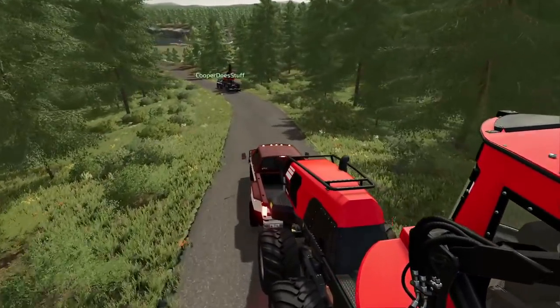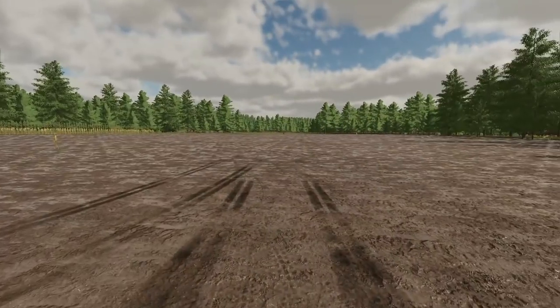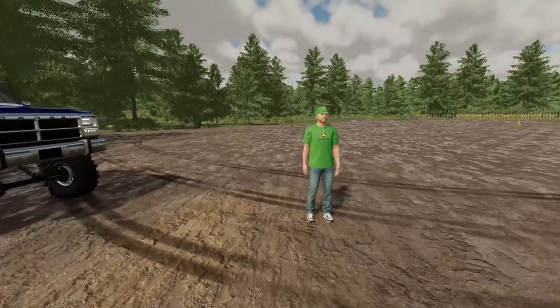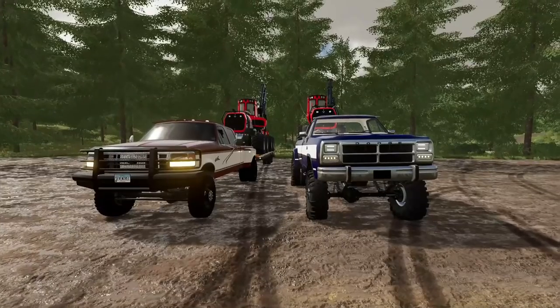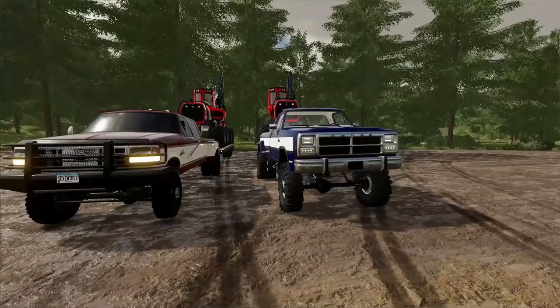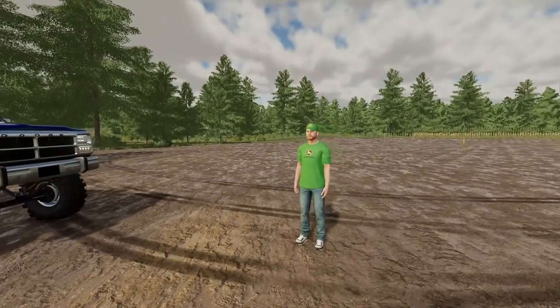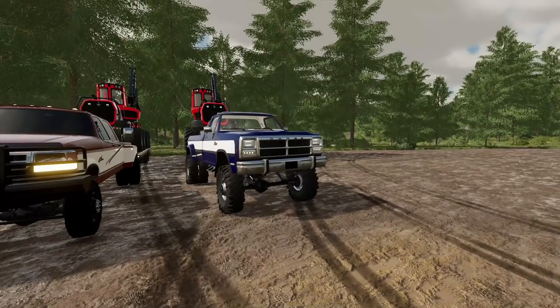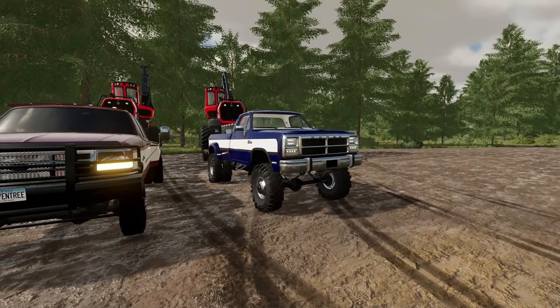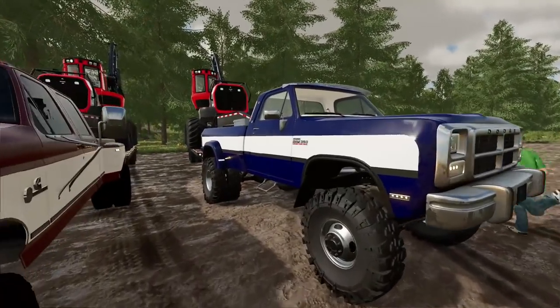We're out here at the testing grounds. We've got a straight shot to the end of the field — there's a finish line down there — and whoever crosses the finish line with their truck and trailer first wins. Sadly you're probably gonna win that one because this Dodge is on its last leg, pretty sure it's about to blow a head gasket.